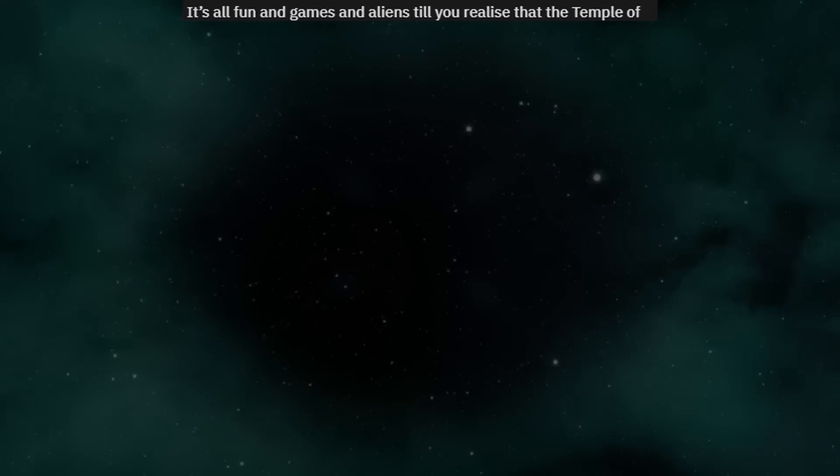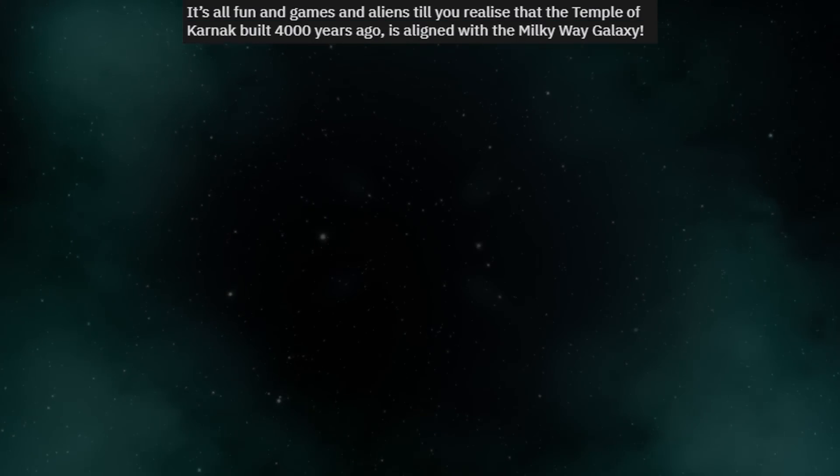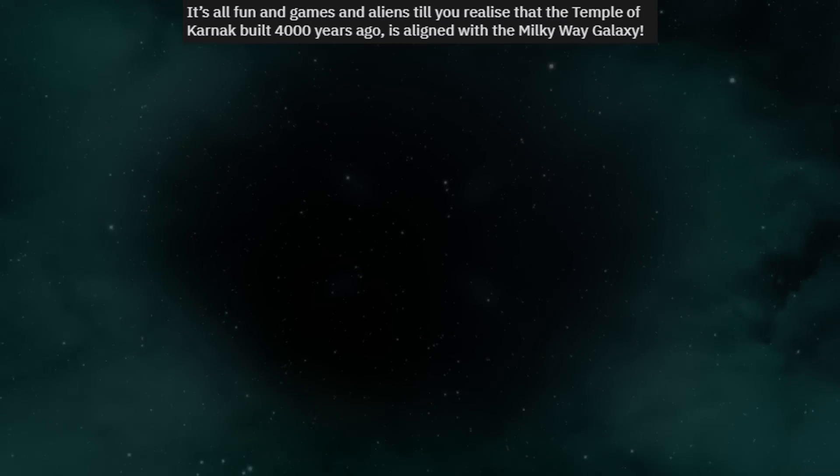It's all fun and games until you realize that the temple of Kanakbul, 4,000 years ago, is aligned with the Milky Way galaxy.